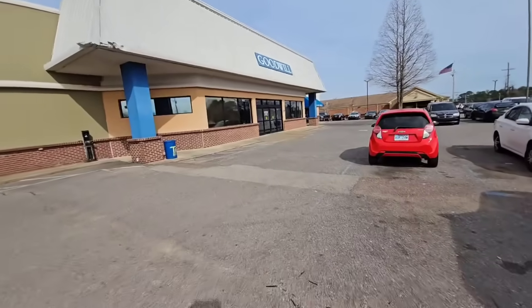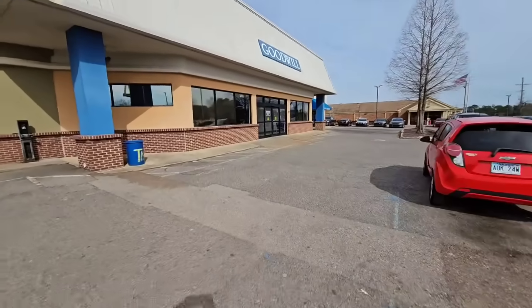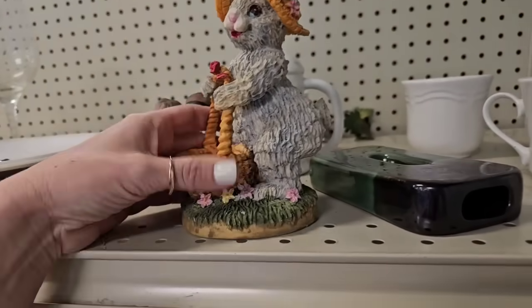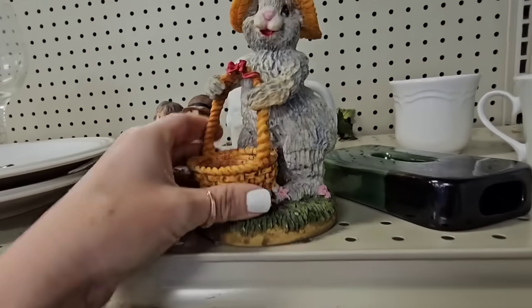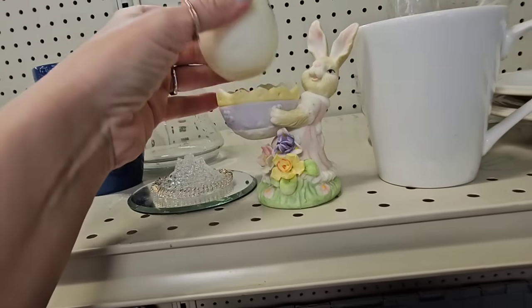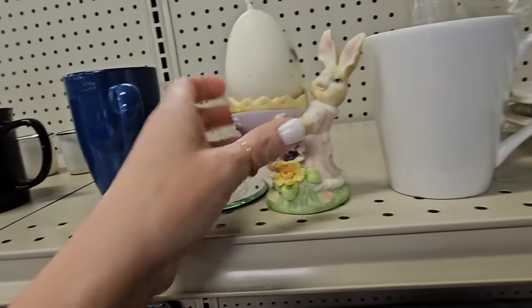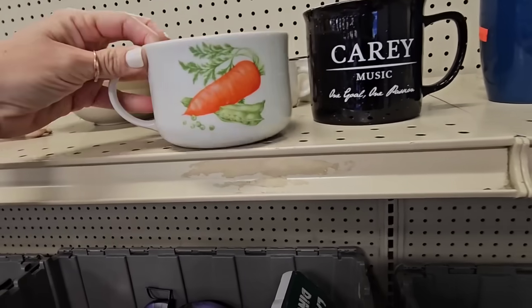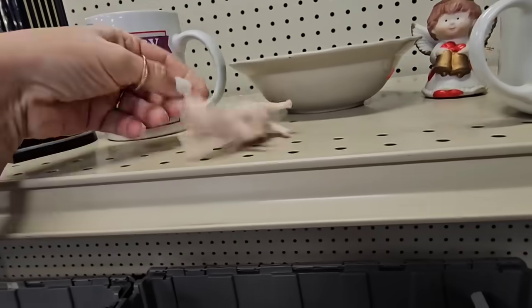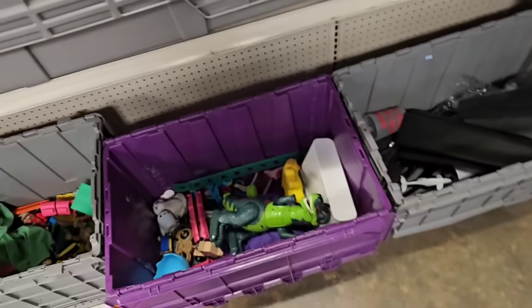Hey guys, who is ready to go thrifting at the Goodwill outlet bins? See some cute little bunnies. We have this one right here, also this one — she's holding a little candle. Oh look at this, a little carrot mug. That's cute as well. Pig. We're seeing all the spring animals here.